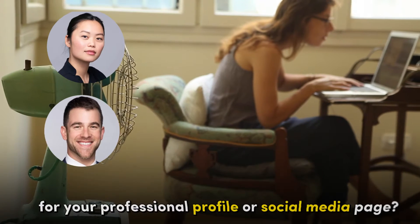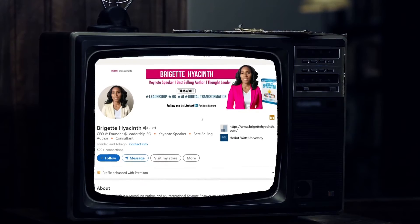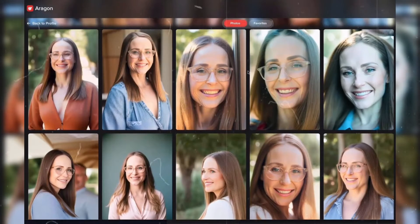Looking for the perfect headshot for your professional profile or social media page? Look no further. In this video, we'll explore the best AI headshot generators that can help you create stunning and professional-looking images in just a few clicks.